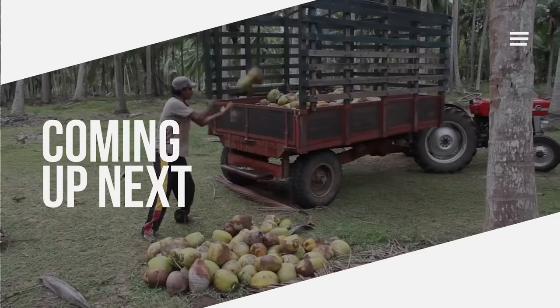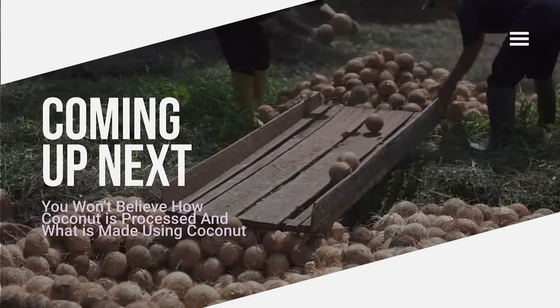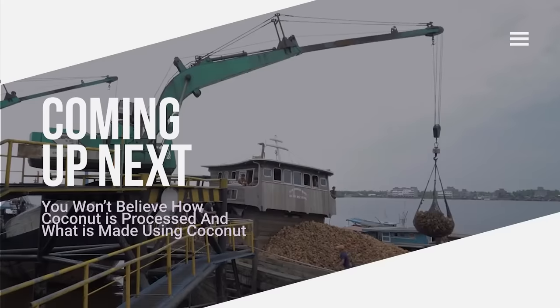Hi everybody! Coconut is a fruit that grows in tropical regions. It has a hard shell, white flesh, and nutritious juice.